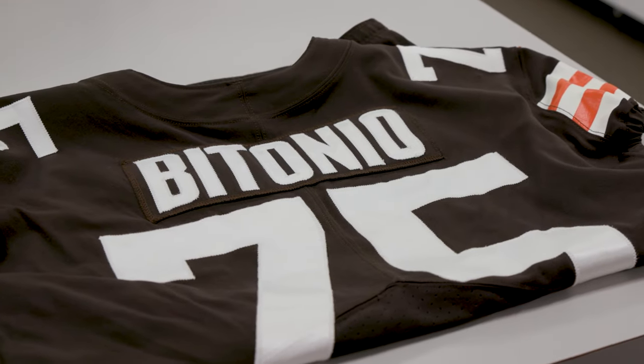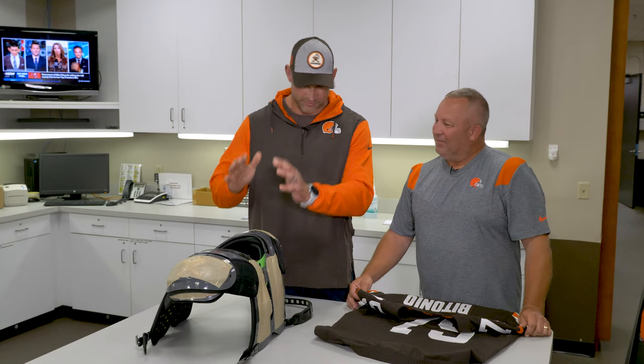We're here at First Energy Stadium for Thursday night football, Browns versus the Steelers, and I'm in the equipment room right now with Browns equipment legend Jimmy Mack — 20 years on the equipment staff for the Browns — and he's going to show me how they get the shoulder pads ready for game day.